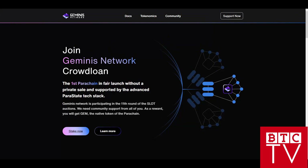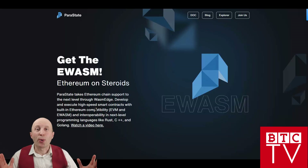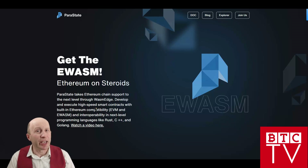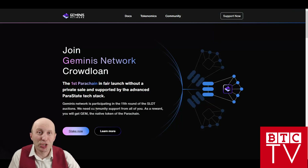How do you vote for the Parastate crowd loan? You can support Gemini's Network parachain through one of three platforms. The first is polkadot.js.org, which supports Gemini's Network. The second is Parallel — support Gemini's Network via Parallel. The third is Bifrost. Remember, we are speaking about a decentralized community and decentralized world, where you are actually making the decision which DApps will be in real life — which you will use in gaming and in finance. That is why, if you have interest in having these DApps live in the system, you need to vote for Parastate and for Gemini's Network.